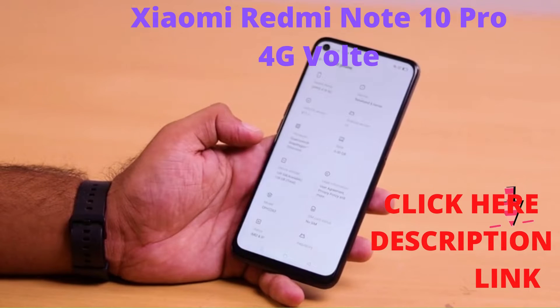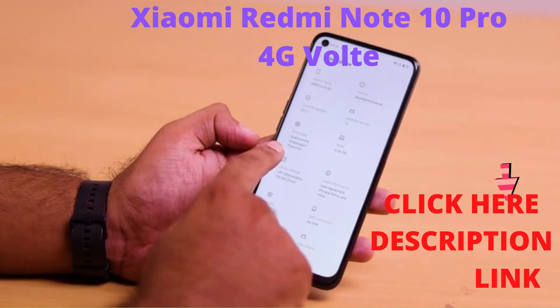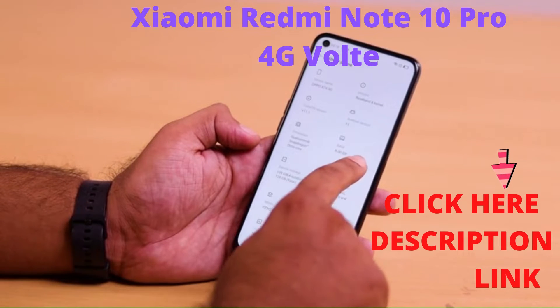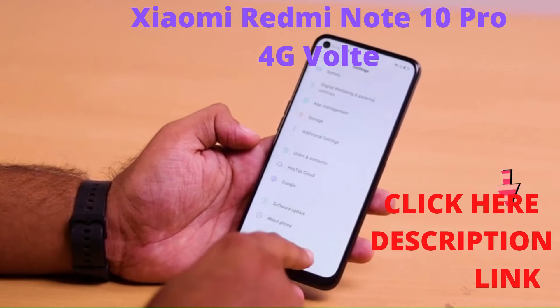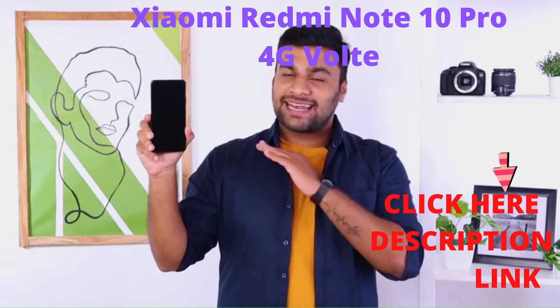On the performance front, the phone is an absolute game changer. It has a Qualcomm Snapdragon 732G processor with Kryo 470 octa-core which delivers up to 2.3GHz clock speed. Combined with 6GB RAM, this phone multitasks like a pro.